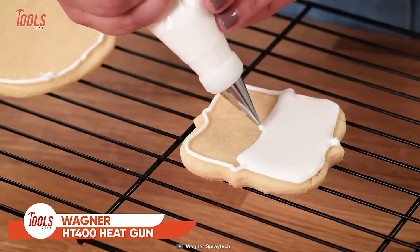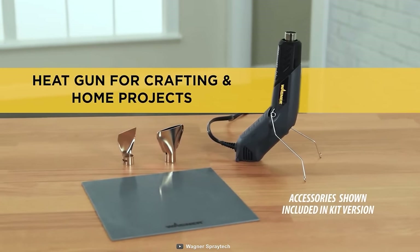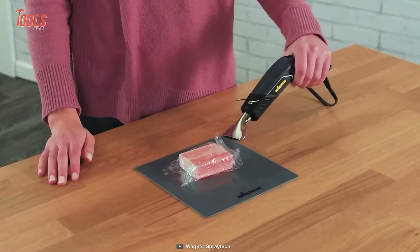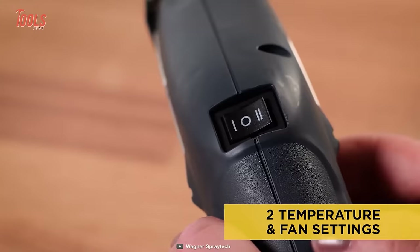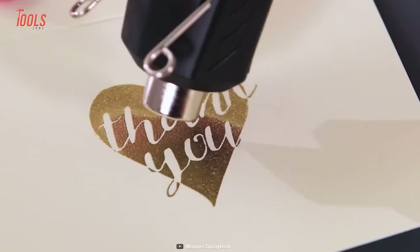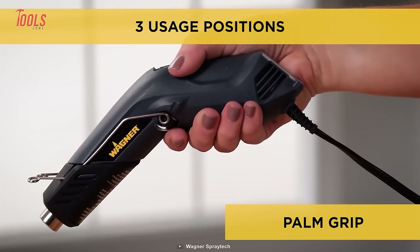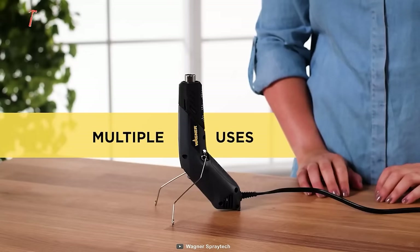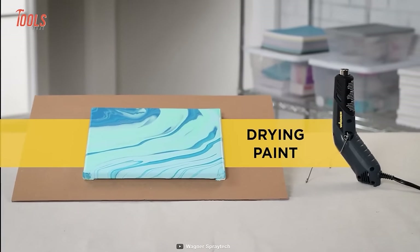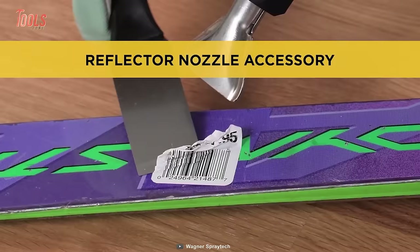If you're involved with some home improvement projects, craft, and hobby work, the Wagner HT400 heat gun will be a versatile yet durable solution for heating things. This heat gun can be used for a wide range of applications. One of the most notable features is its dual temperature settings, which allow users to choose between a high and low temperature to maintain safety and precision on the project. The unique angled design offers three different operating positions, making it easy to use in a variety of situations. You can also use this gun for tasks such as applying heat shrink tubing around a wire, embossing, removing stickers, and many more.